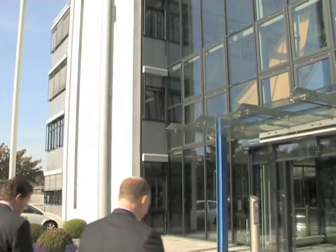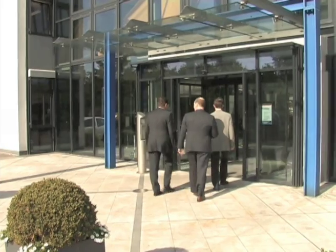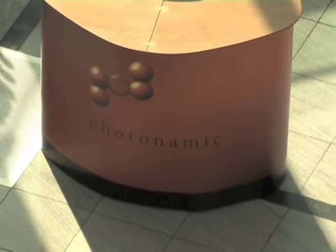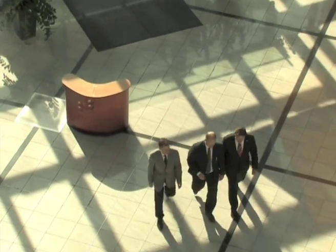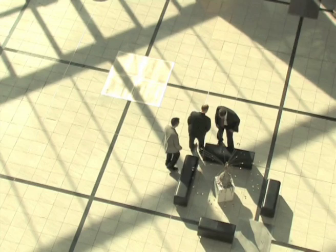Photonamic is a small pharmaceutical research-oriented company with focus on photosensitizers for the treatment of diseases like oncology or dermatology, and as well for fluorescence-guided diagnosis. The molecules we develop are in these indication fields and our major focus is currently a molecule called aminolevulinic acid.